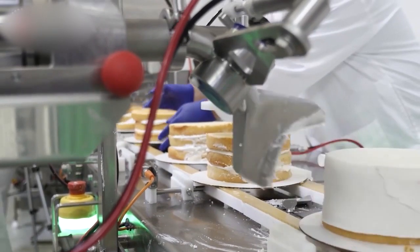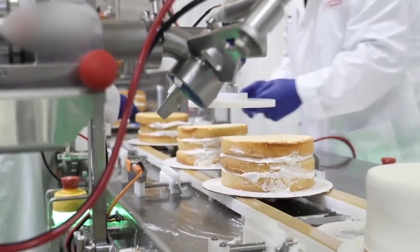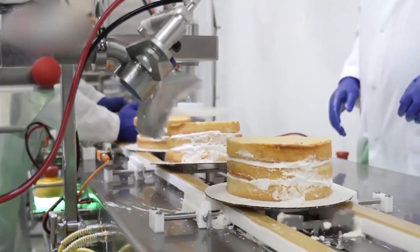Automated cake icing system has proven the modernity of technology when the decorated cake is not inferior to human-made cakes.